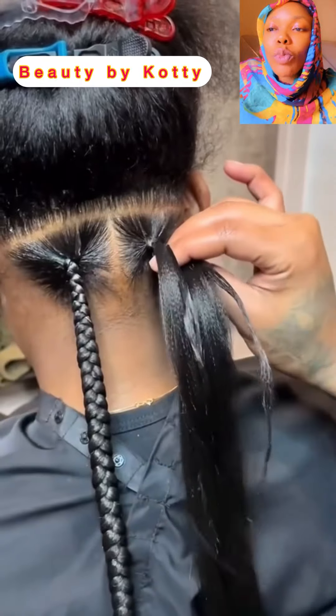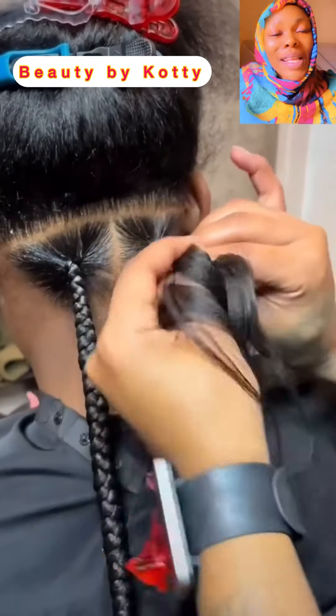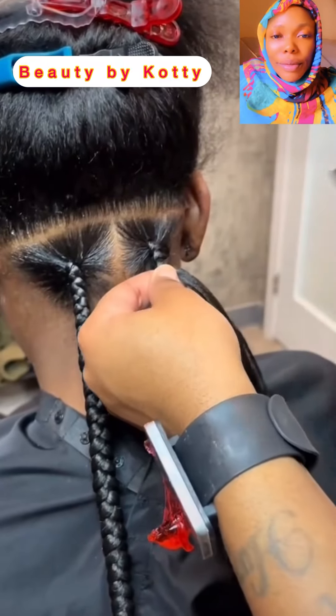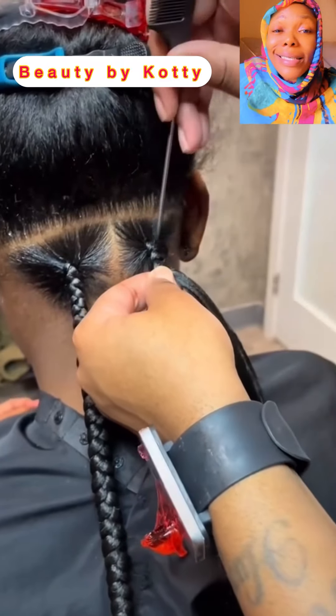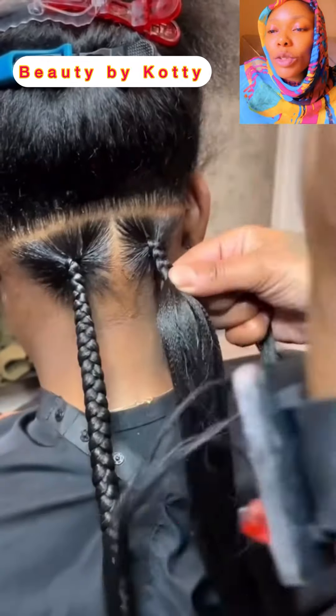This is super nice — single braids and stitch braid. The edge is super beautiful, super super beautiful. I like it when all the scalp is covered because it's going to make your hair healthier. Your scalp will be healthier. This is super nice and it looks good on her.